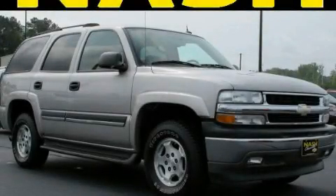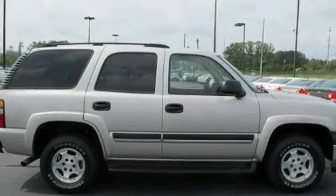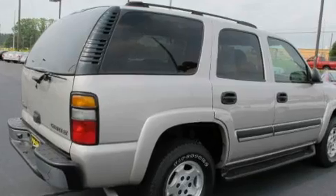This is a 2005 Chevrolet Tahoe, a vehicle with safety, comfort, and space. It has a 4.8-liter eight-cylinder engine and a four-speed automatic transmission.